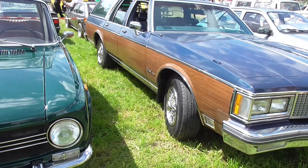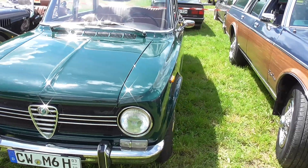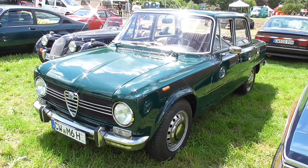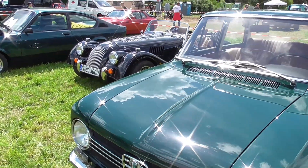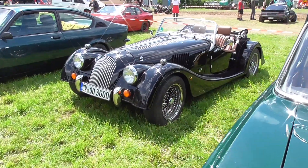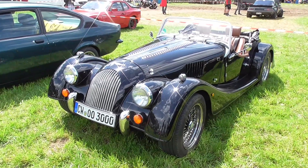And here's an Alfa Giulia — it's an old one. And here, Morgan Plus 4, I would say, when I'm seeing the wheels.